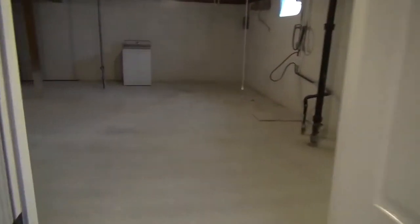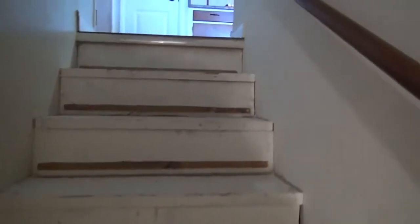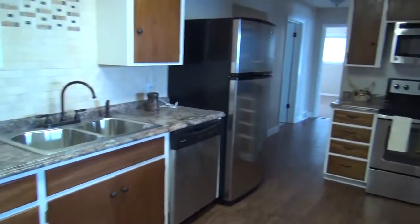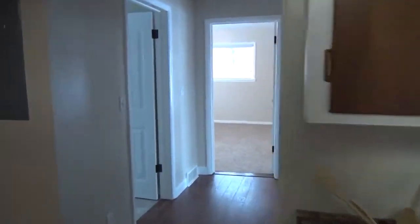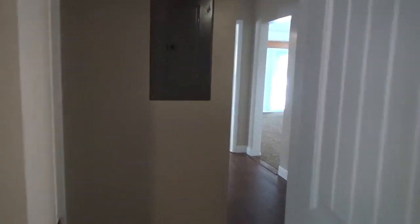Now we'll go upstairs and finish with the last two bedrooms and the bathroom. Go through the kitchen and come to the first bedroom on the left — nice big bedroom. Let's pull open the door so you can see the closet. Then we have more built-in shelving and drawers right here.